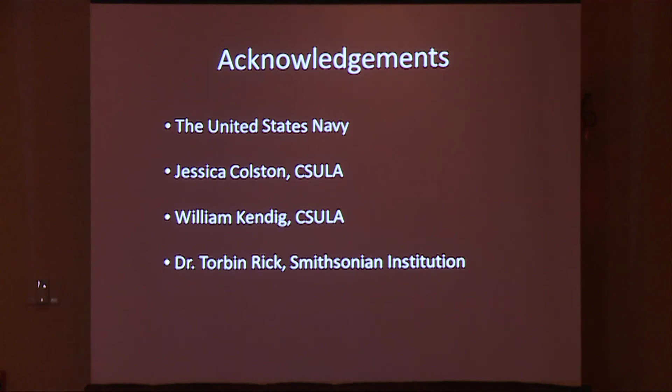I'd like to acknowledge these folks, especially the United States Navy, and I'd like to dedicate my presentation to my grandma Ethnia.